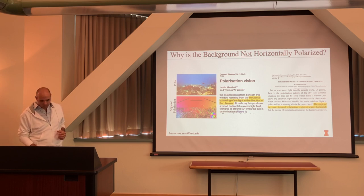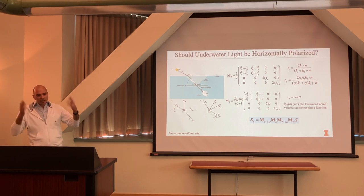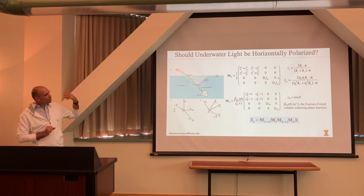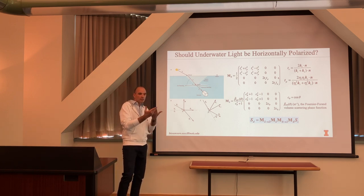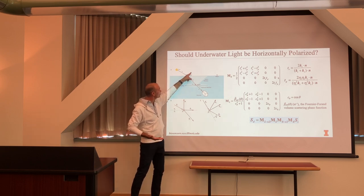We went back to the lab with my graduate student and did a simple, crude simulation. You can model this using electromagnetic software, Mueller matrices — since I'm not interested in circular polarization the math becomes more tractable. I can simulate whether underwater light should be horizontally polarized or not. The two key physical phenomena are refraction and scattering.